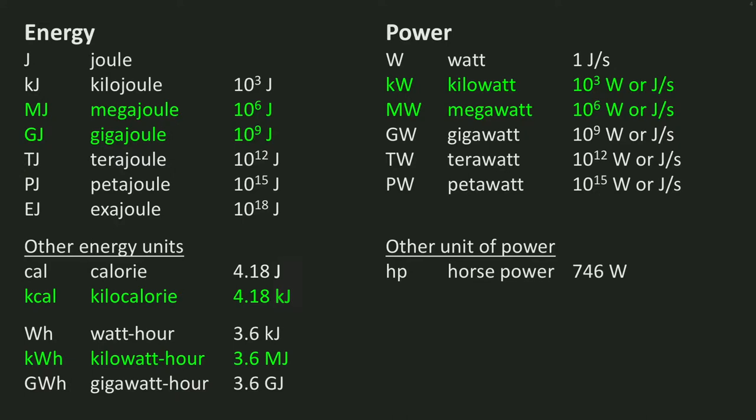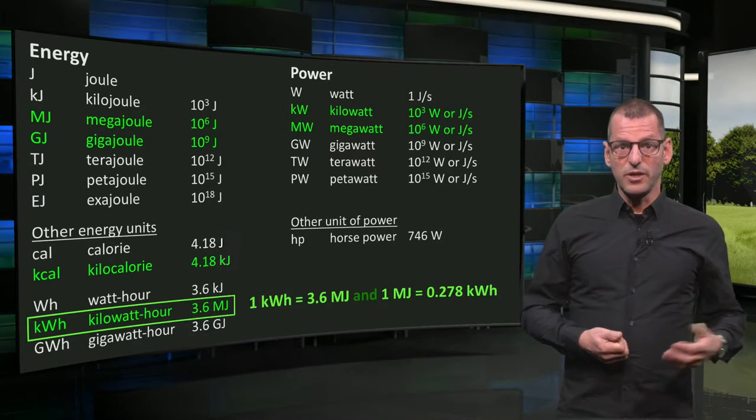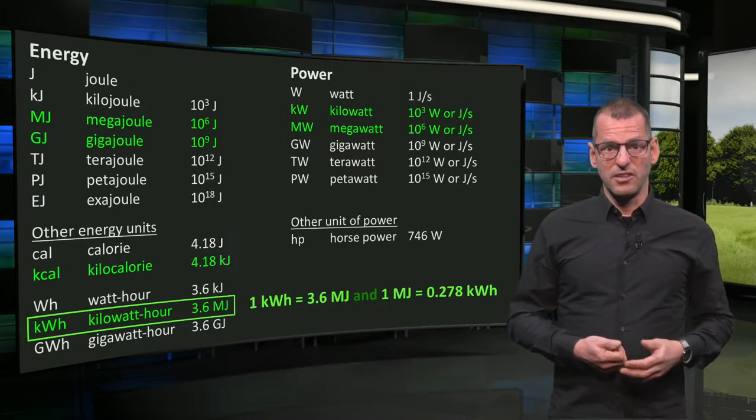Important to remember is that one kilowatt-hour equals 3.6 megajoules, or in reverse, 1 megajoule equals 0.278 kilowatt-hours. You will need this later when we do energy conversions.